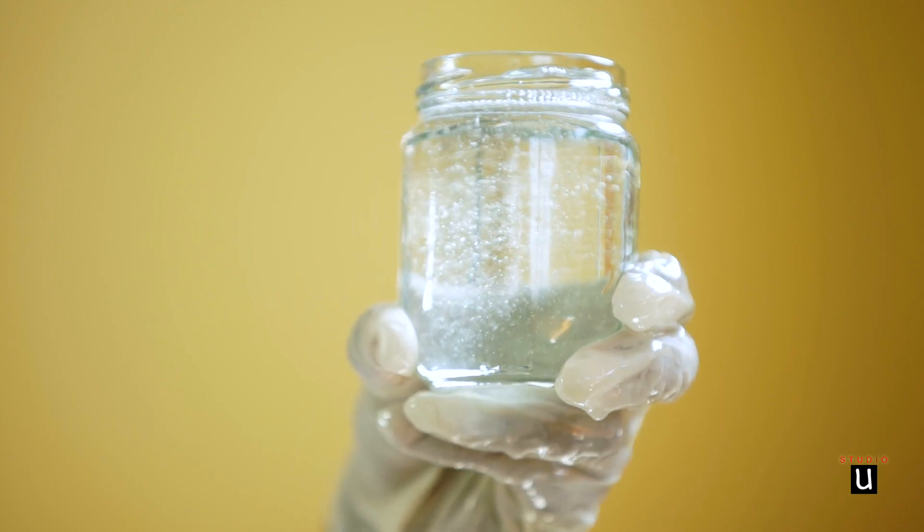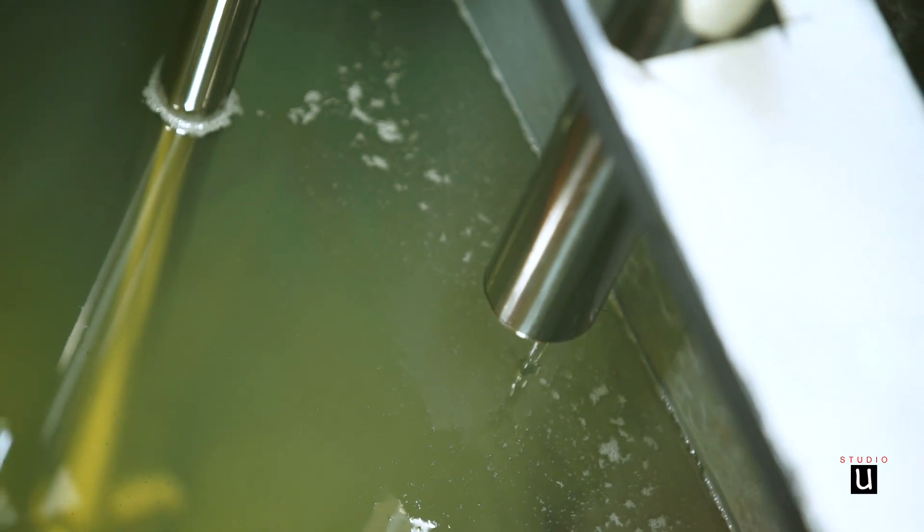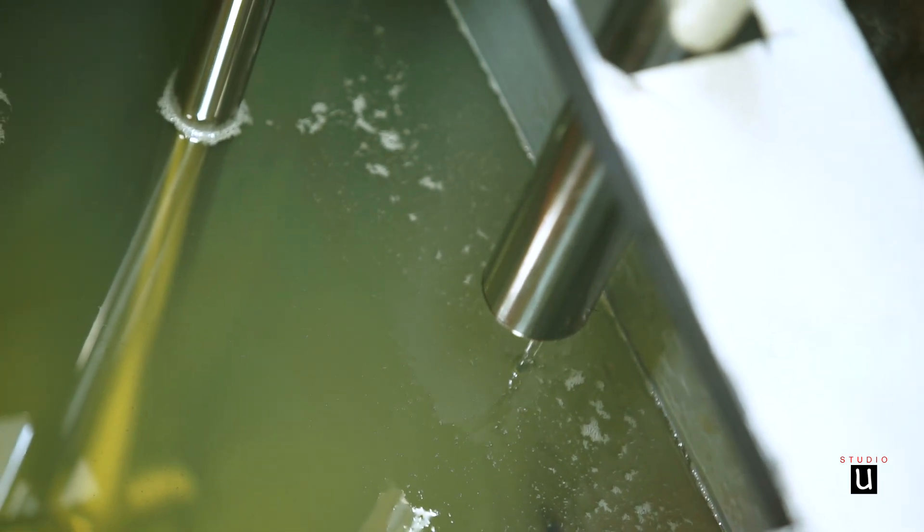After testing the samples of extracted coconut oil, the next step will be to store the coconut oil in bottles.